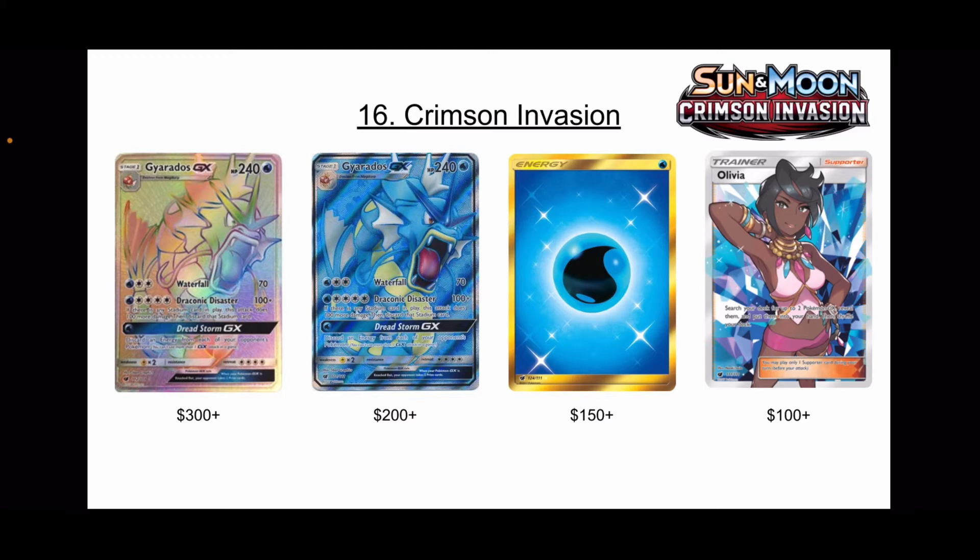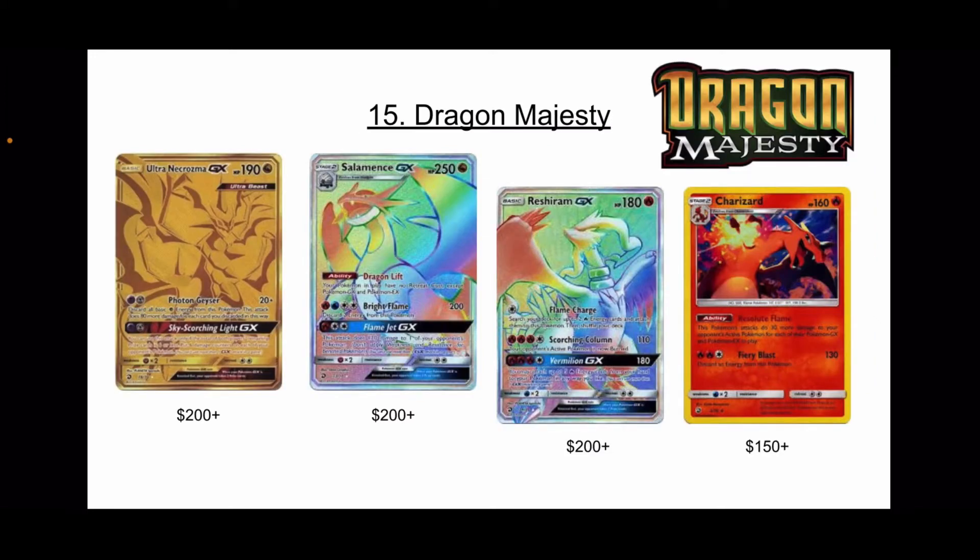Next we have Dragon Majesty at number 15. I know you guys might be thinking, how in the world is Dragon Majesty this low on the list? Well, hear me out.